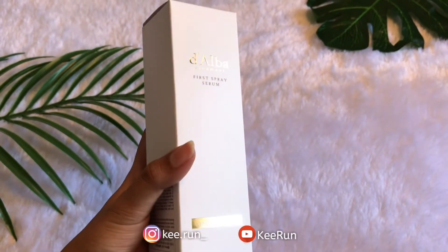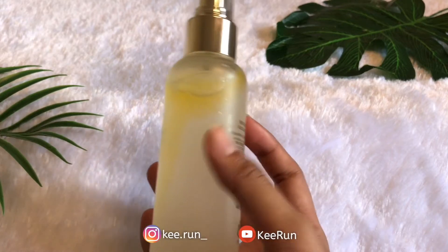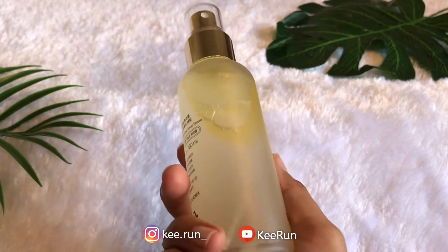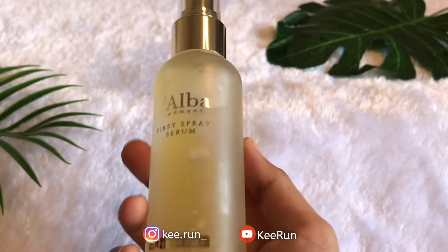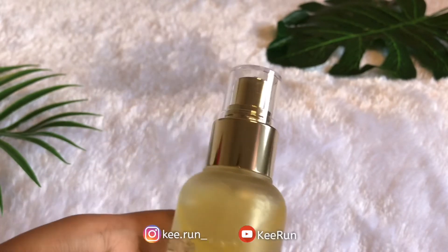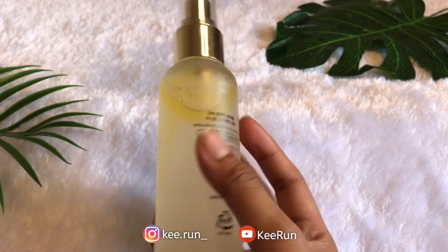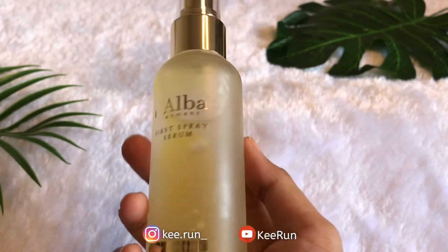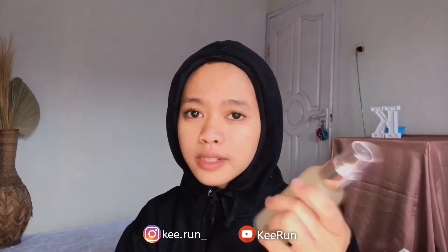Untuk packing luarnya kayak gini, dan untuk botolnya dia elegan banget menurut aku. Tulisannya warna gold, dan kacanya terbuat dari kaca doff tebal. Untuk bagian spray-nya warna gold, cantik banget packaging-nya. Untuk isinya dia ada 2 lapisan gitu ya — yang atasnya kayak minyak, dan bawahnya air. Sekarang aku bakal coba di wajah si spray serum-nya ini. Yang pertama kita kocok dulu ya si spray serum-nya, kocok dulu biar si minyaknya kecampur sama airnya.